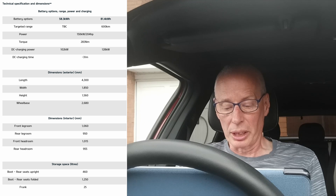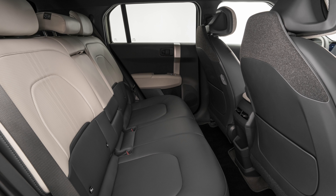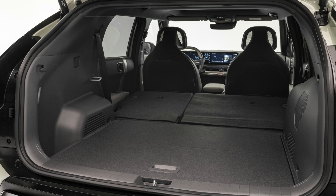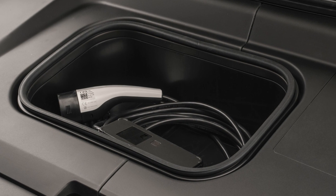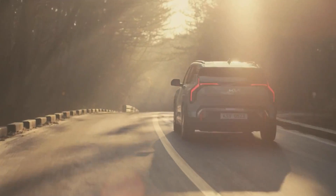Front leg room 1,060mm, rear leg room 950mm, front headroom 1,015mm, rear headroom 955mm. Storage space: boot with rear seats upright is 160 liters, boot with rear seats folded is 1,250 liters. There is a small frunk of 25 liters, which looks really small from the pictures.